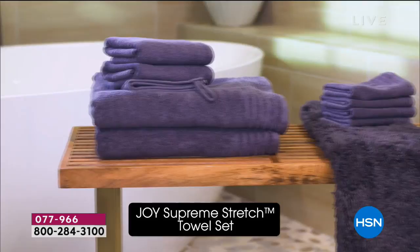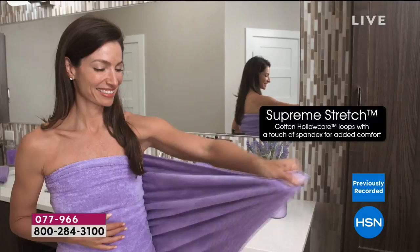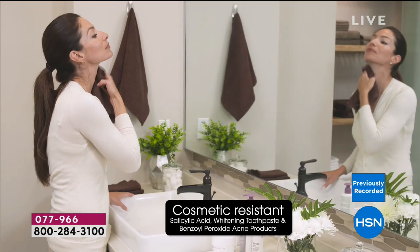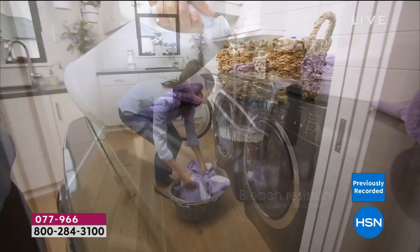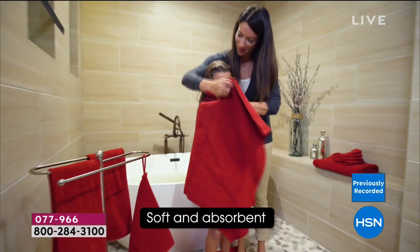Thank you — already over 2,000 orders from just a quick mention earlier today. What you're looking at is our best-selling towel in HSN history: the True Perfection towels. They are cosmetic resistant and bleach safe, offering the ultimate in luxury with a special proprietary technology that creates a hollow core — soft, with fabulous loft that even the puppies love.